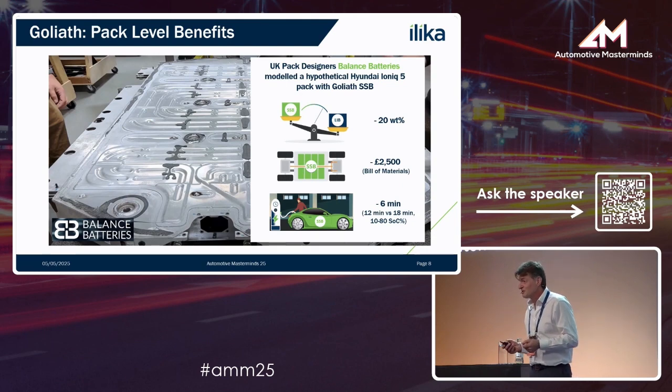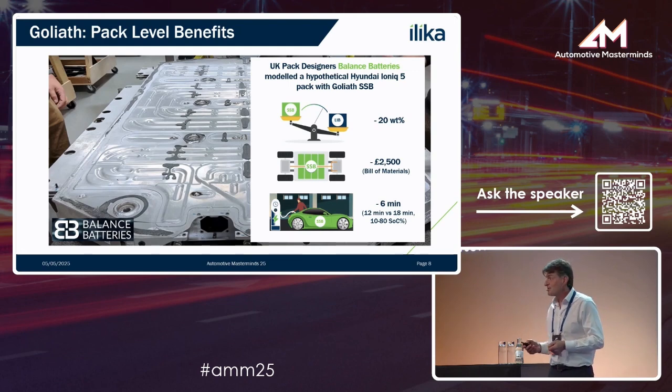What does that really mean in the context of a vehicle? Pack designers have looked at this cell chemistry and demonstrated with a state-of-the-art EV, a Hyundai IONIQ 5, that you can get a 20% reduction in pack weight, save £2,500 — around €3,000 — in bill of materials, and reduce charging time by six minutes, down from 18 minutes to 12. Serious inroads into the reasons why people may be hesitating to get an EV.